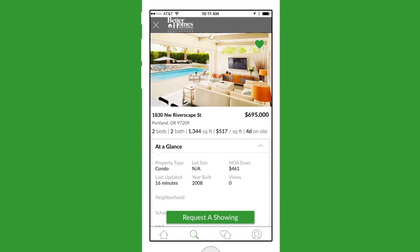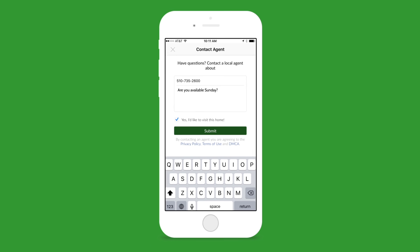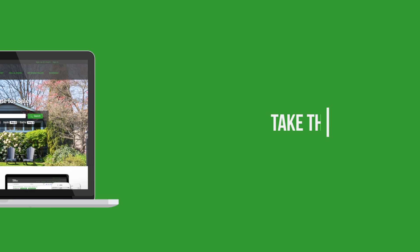It's easier than ever to browse homes and connect with an agent on the go with Better Homes and Gardens Real Estate's mobile app. With the app, your home search is synced across all of your devices, so you can pick up your home search anytime, anywhere.